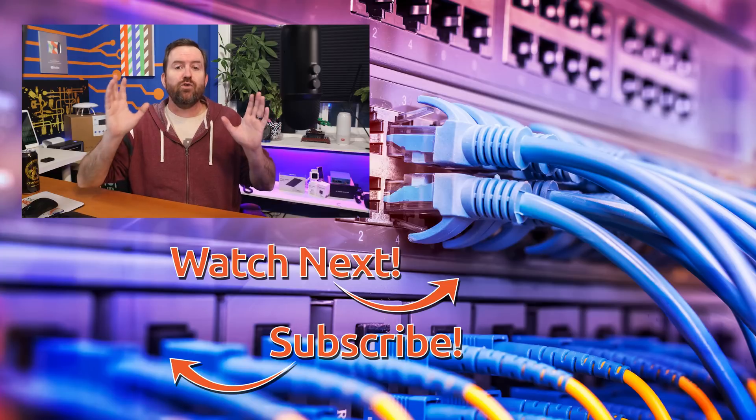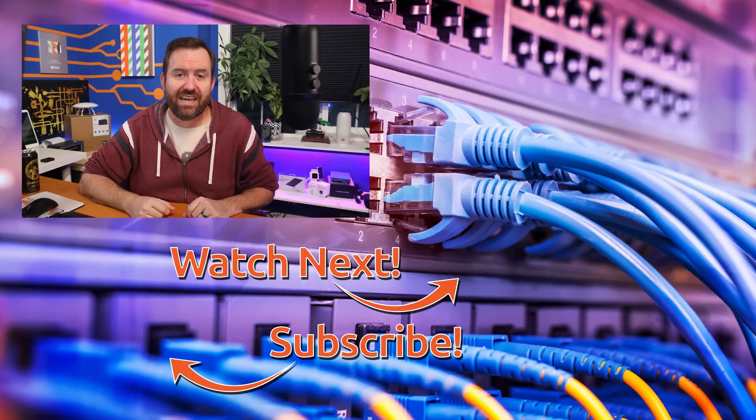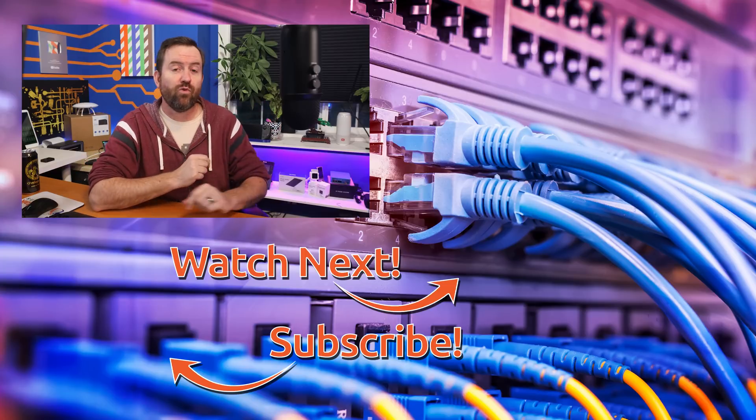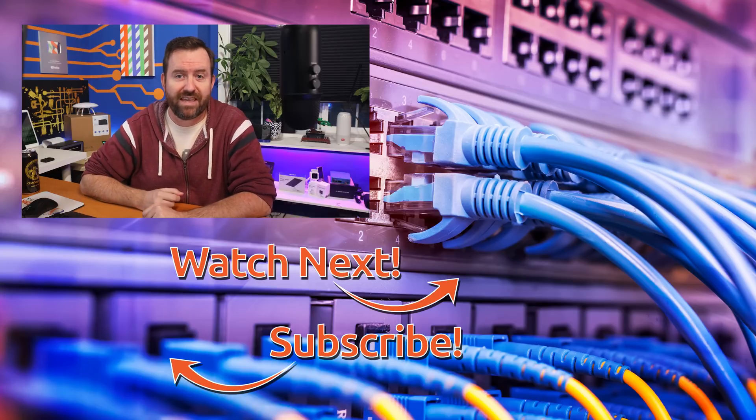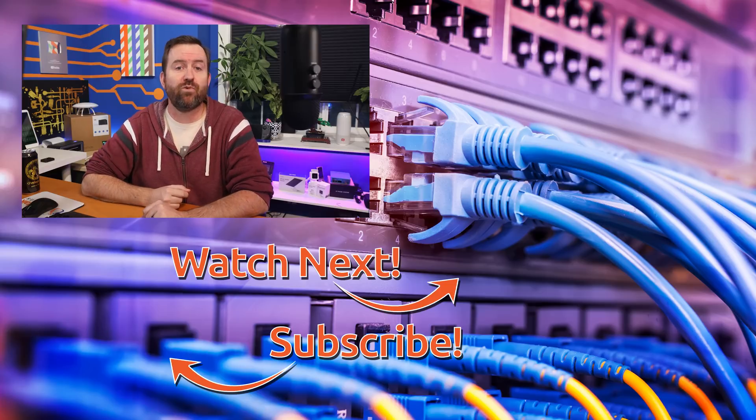I'd love to hear your thoughts about LastPass alternatives in the comments below. In the meantime, you may be interested in these other videos I've handpicked: the top video is my world-famous video on why you should be using YubiKeys for two-factor authentication, and the bottom video is my recent final update on the Ubiquiti breach that happened back in December 2020.